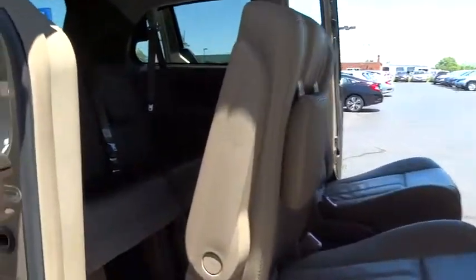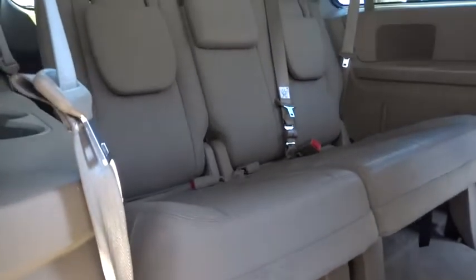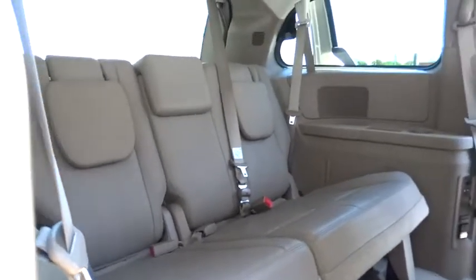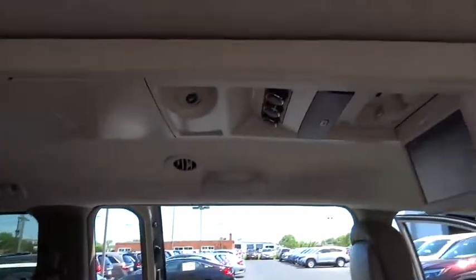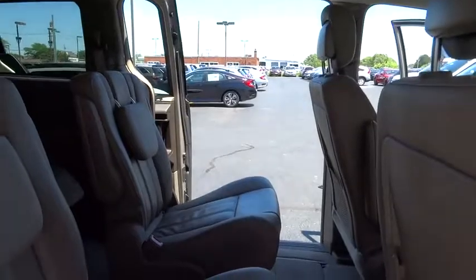Traction control, backup camera, keyless entry, power liftgate, anti-lock braking system, steering wheel audio controls, stability control, leather-wrapped steering wheel, Bluetooth, power steering, adjustable steering wheel, cruise control, hard disk drive media storage.